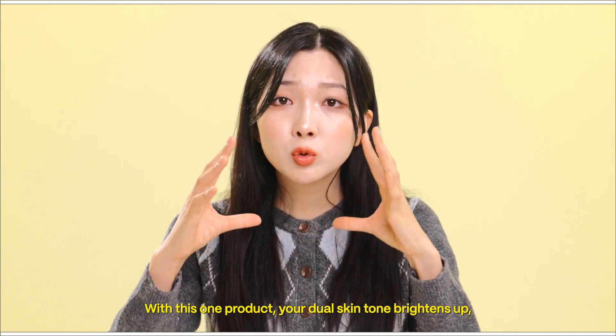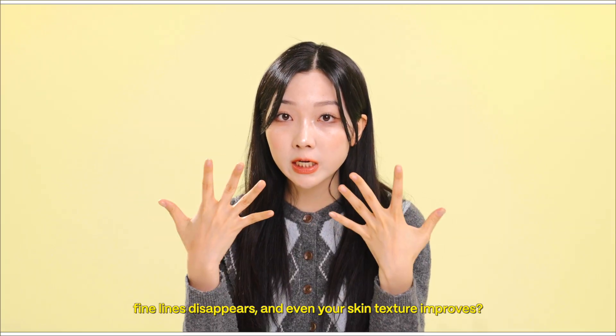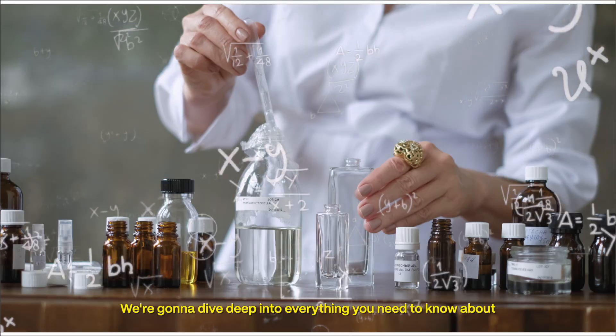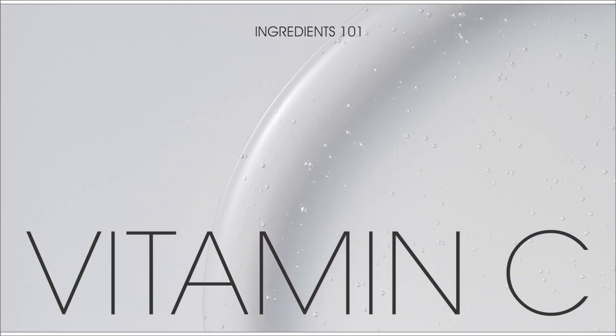With this one product, your skin tone brightens up, fine lines disappear, and even your skin texture improves. We're gonna dive deep into everything you need to know about vitamin C from A to Z right here on Wishtrend TV.